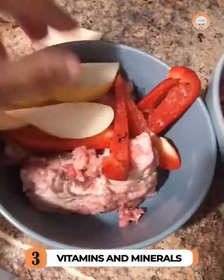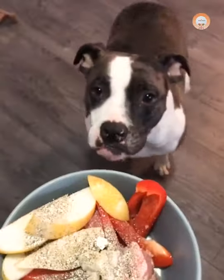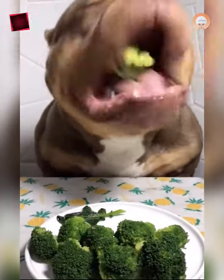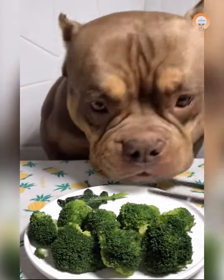Vitamins and minerals are needed to boost the immune system of dogs and also to maintain healthy skin and reduce skin issues. Fruit and vegetables provide the main source of minerals and vitamins in your dog's food, and that is also the reason you will always see them on the ingredient list.